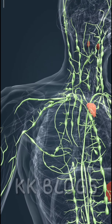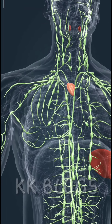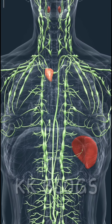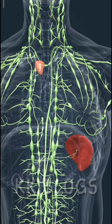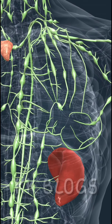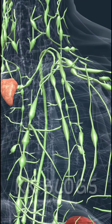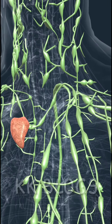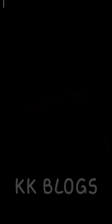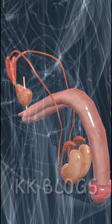Lymph is the fluid found in the interstitial spaces, also known as the tissue spaces. It is produced from blood by osmosis through the walls of capillaries. Metabolic products are also drained in the lymph. Lymph is carried into the subclavian vein by lymph vessels, while passing through the lymph nodes. Pathogens carried by the lymph meet white blood cells living in the lymph nodes, which is important for the operation of the immune system. Other important lymphatic organs include the thymus, the spleen, and the tonsils, which also play an important role in the maturation of white blood cells and in immune defense.